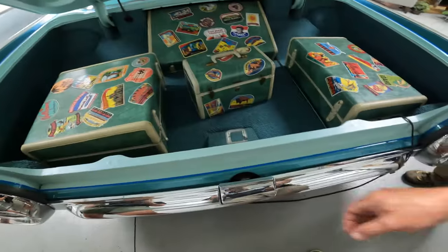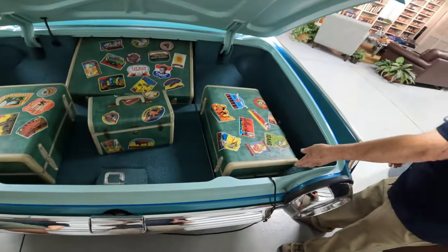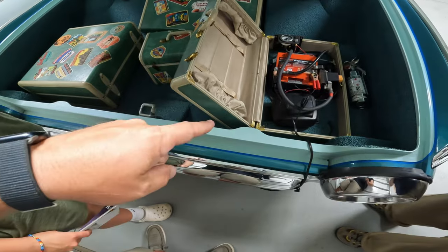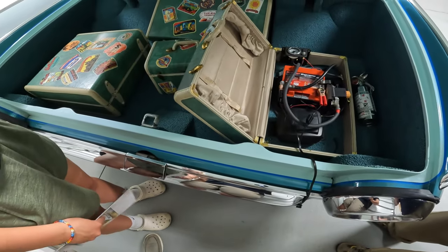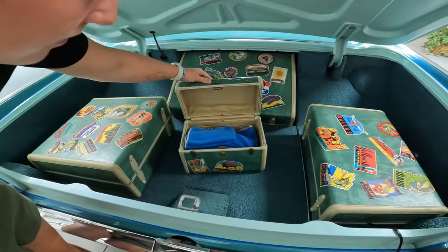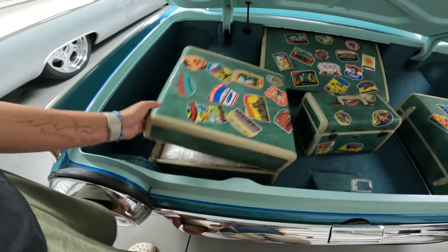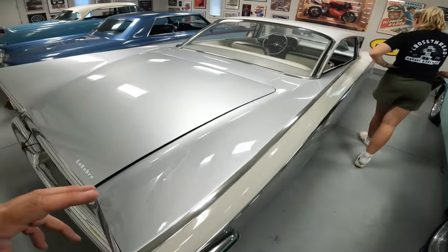Back here there's a battery tray and a pump for the air system — for the airbags. The attention to detail is astounding. So this is the car that started it all for Barry — this Buick LeSabre. He calls it the 'Low Sabre.' It's a '59. 'Low' is actually on the trunk and the hood.